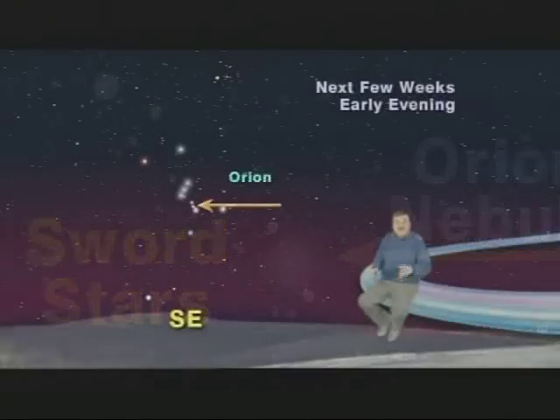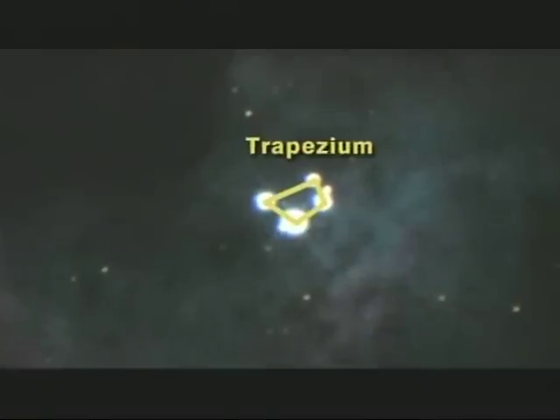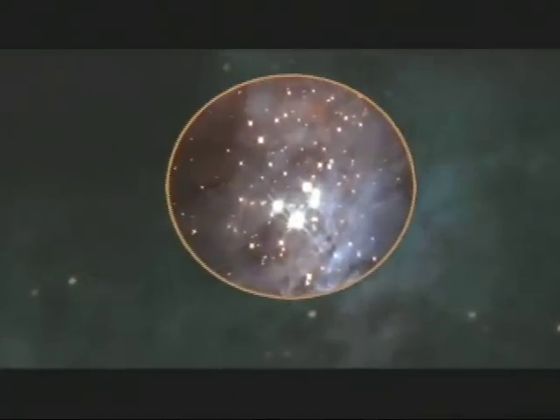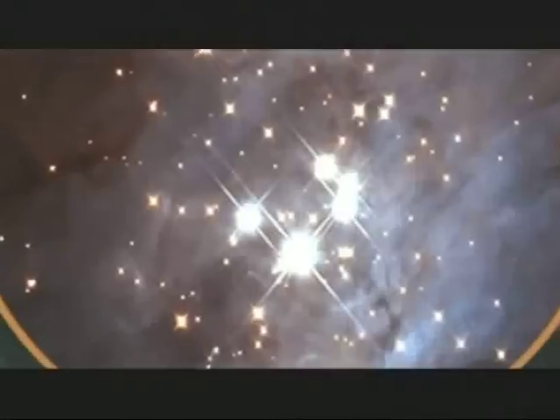And incredibly, with a small inexpensive telescope, you'll actually be able to see the four recently born stars which light up this gigantic gas cloud. They are arranged in the shape of a baseball diamond and are called the trapezium. And they were born only one million years ago, which compared to our sun, which is four and a half billion years old, makes them true stellar infants.